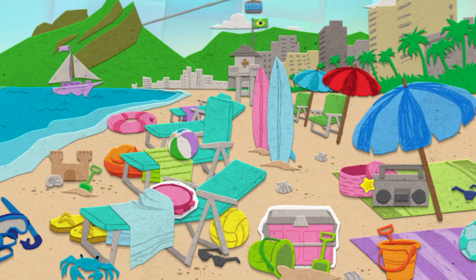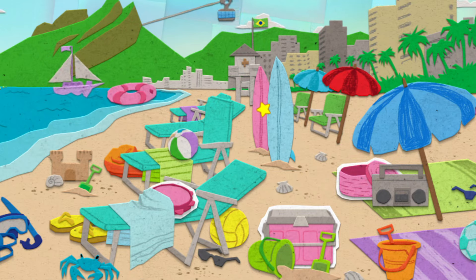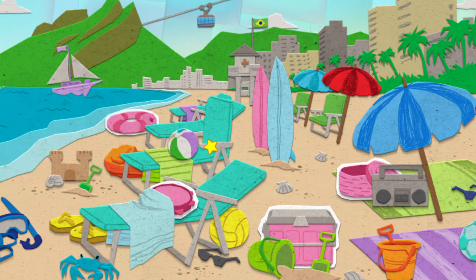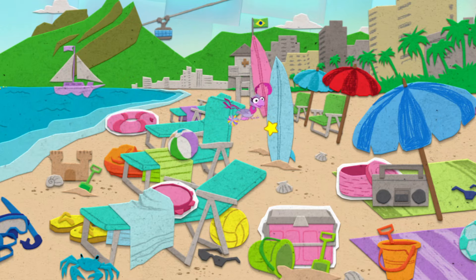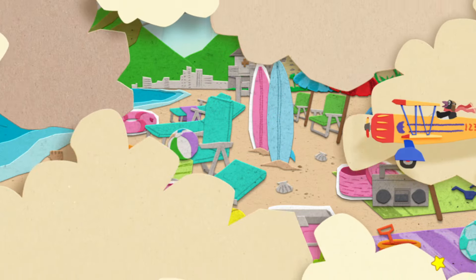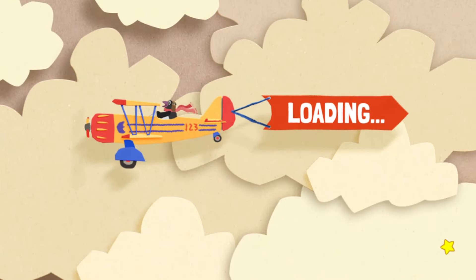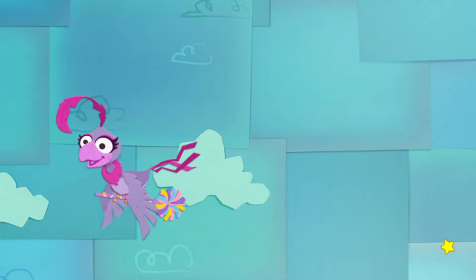Still no bird. Let's keep looking. Good eye — that is pink. No bird, though. Let's keep looking. Found her! Don't let her get away. Let's get that wand back — click my wand to get it back.